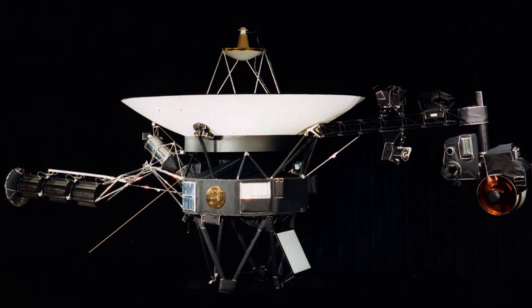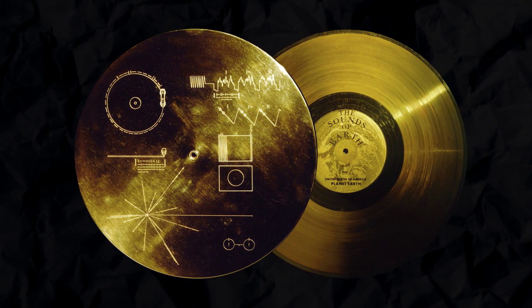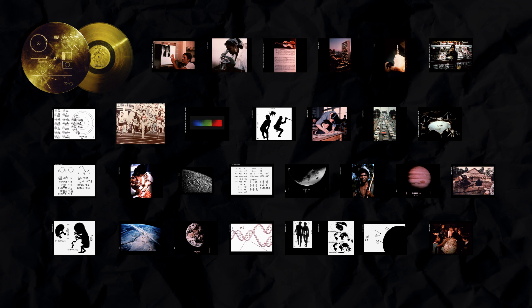Much like a bottle floating in the sea, the Voyager crafts carry a message for any extraterrestrial life that may find them. In each spacecraft, a golden record can be found. The 12-inch disc works as a time capsule for humanity, containing images of life on Earth, music from the likes of Bach and Chuck Berry, and greetings and messages of peace in 55 languages.